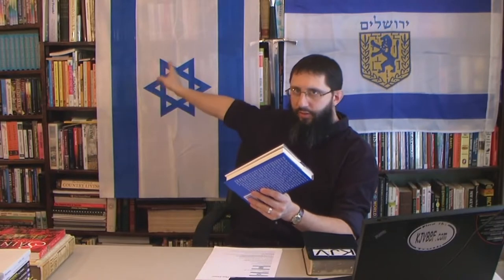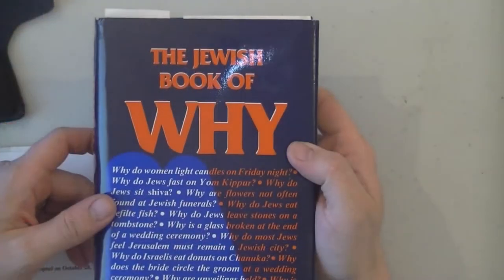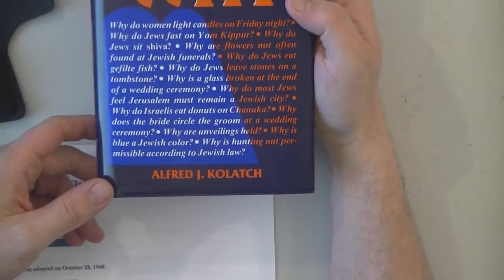First, what is the hexagram — the six-pointed star? I'm going to show this from 'The Jewish Book of Why' by Alfred J. Kolatch. This is written by a rabbi, not a Bible-believing Christian. There are two editions of this book and I've read through most of it. It covers the star of David.